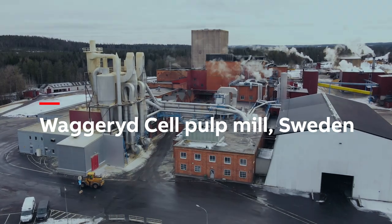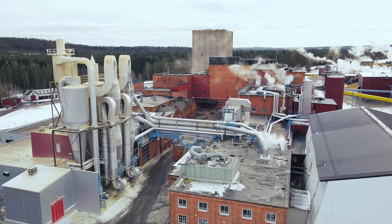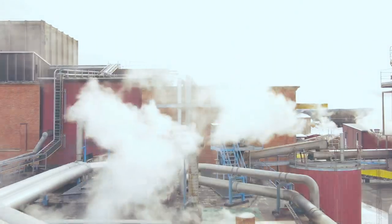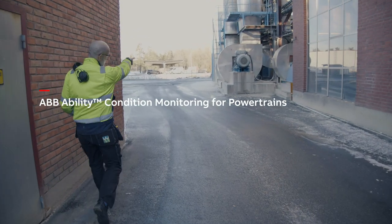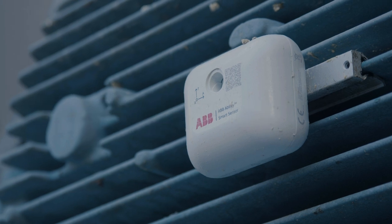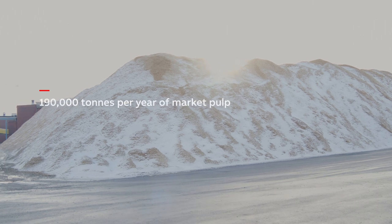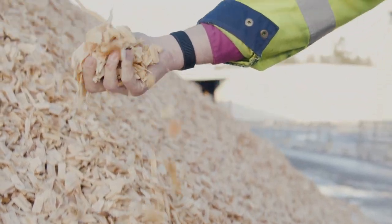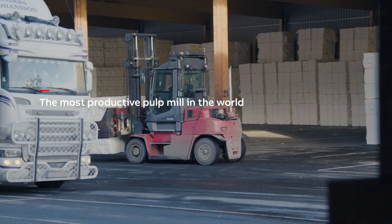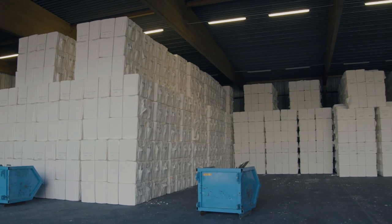The Vägried Cell pulp mill in southern Sweden has wisely used digital solutions to make better decisions about its electricity-intensive operations. The key has been the combined power of ABB Ability condition monitoring service and Digital Powertrain Energy Appraisal, enabled by smart sensors for digitalizing their entire critical line. The mill, which makes about 190,000 tons per year of market pulp, has more than 450 motors installed and is today considered to be the most productive pulp mill in the world in tons produced annually per employee, and equally highly ranked in terms of energy efficiency.